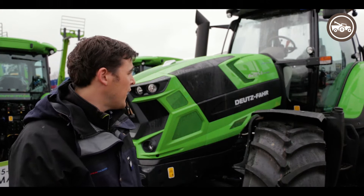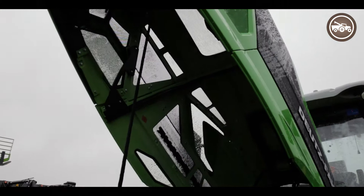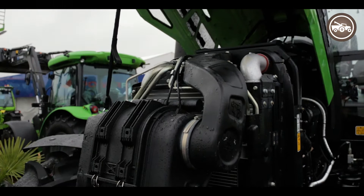The tractor itself is a German-built machine — it is a component-built tractor with a lot of products sourced from premium suppliers throughout Europe. Under the bonnet is a 2012 series Deutz AG engine, 6-litre motor.